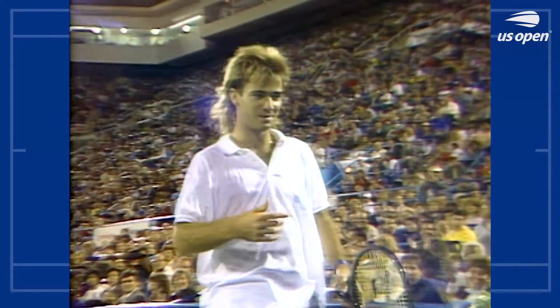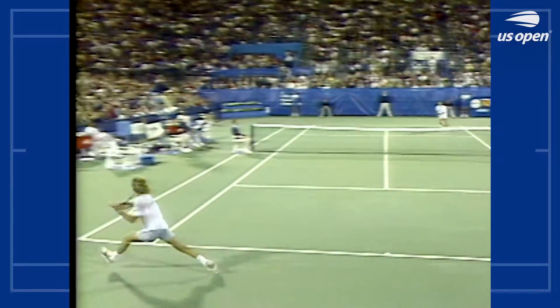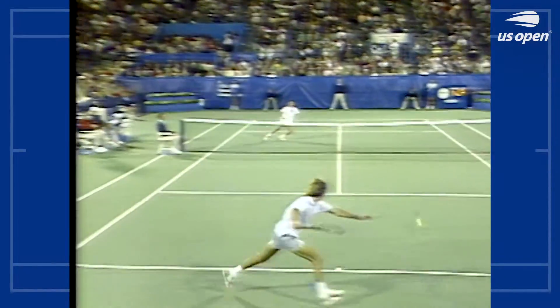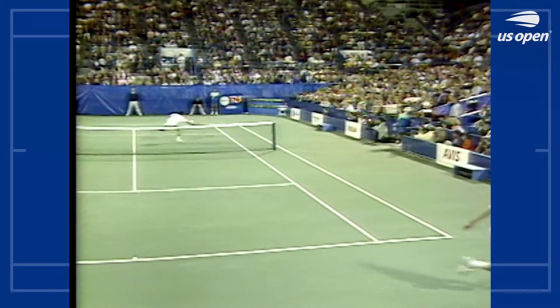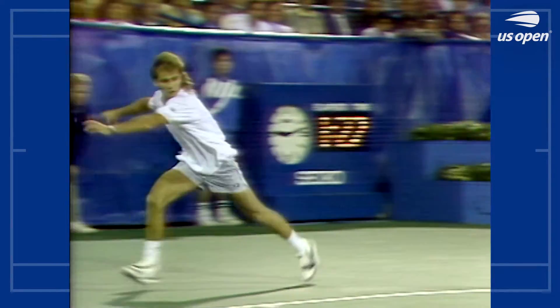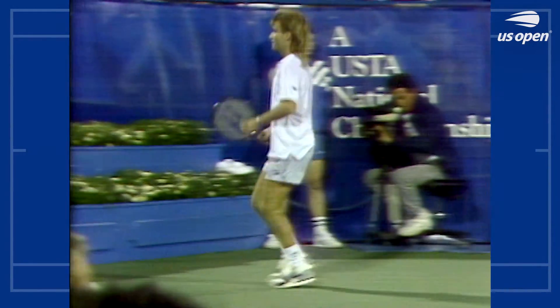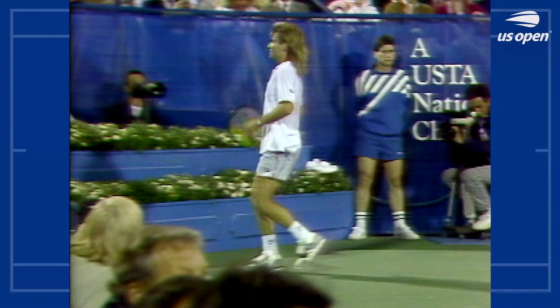Agassi runs right over to where all his fans are sitting, and watch this — running full out, he barely gets the one-hander back on the full run, now up the line, and he carries right into the sideline. Beautiful wrist action, racket over the shoulder, and as he looks up there's his brother Nick Bolettieri.